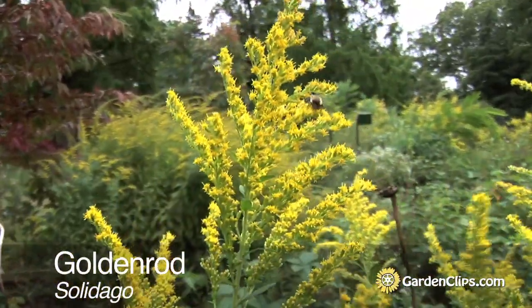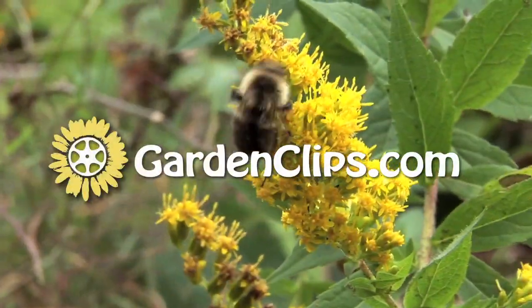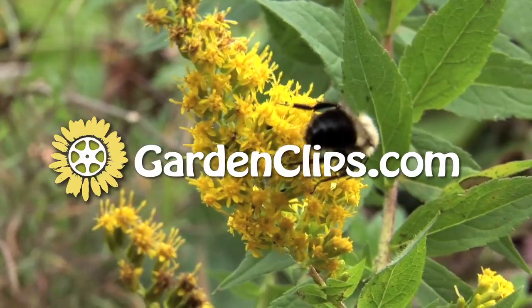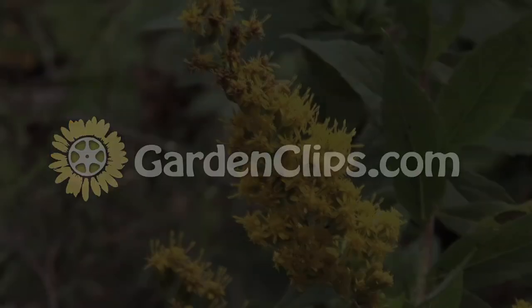Solidago — a wonderful American wildflower.